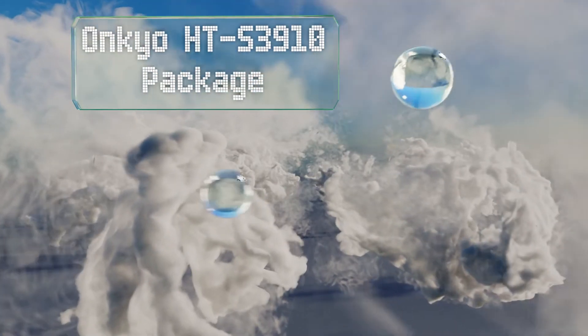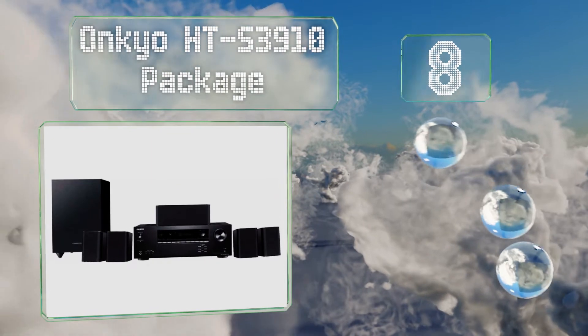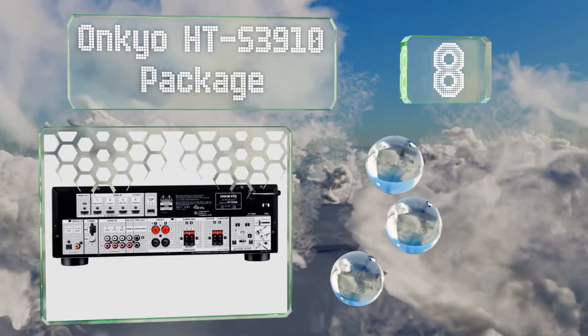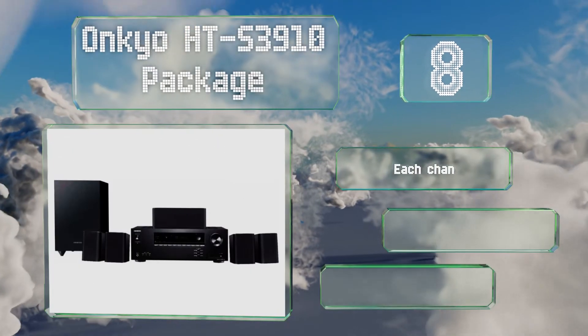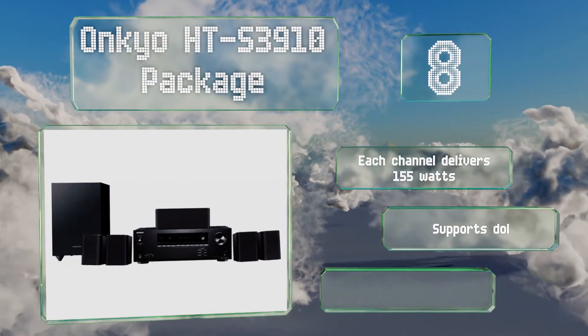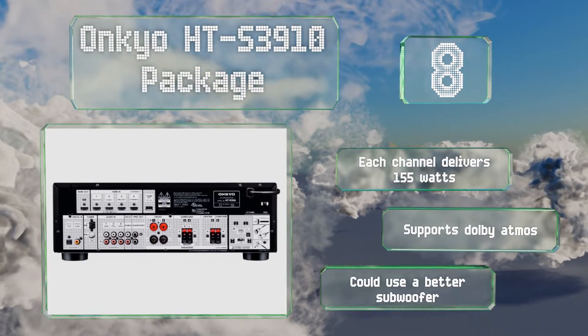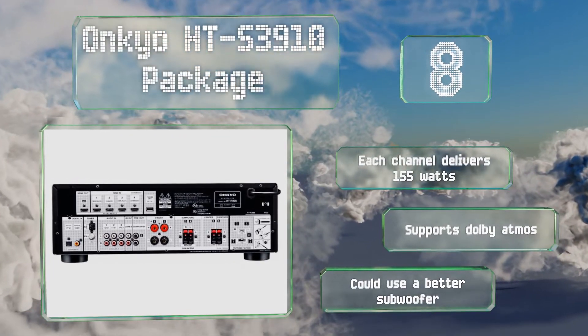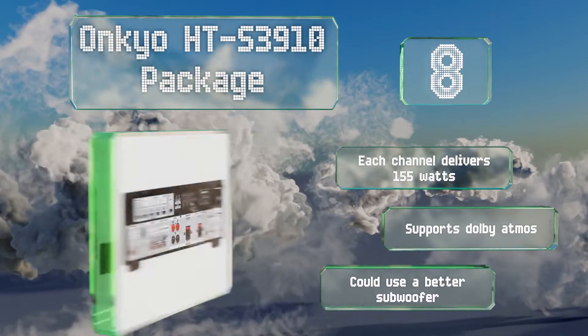Starting off our list at number eight, the Onkyo HTS 3910 package outfits you with all the hardware you need to set up your entertainment center, short of a TV or projector. Its speakers all have a pretty small footprint, making this a wise selection for compact screening rooms. Each channel delivers 155 watts and it provides Dolby Atmos support. However, it could use a better subwoofer.